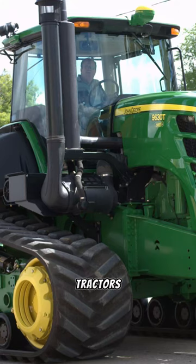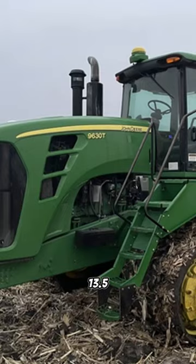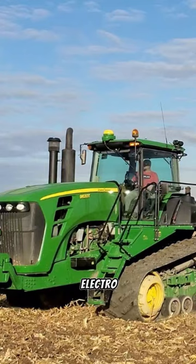Day 42 of 100 Days of 100 Tractors unveils the John Deere 9630T. This crawler tractor, born in Waterloo, Iowa, boasts a formidable 530 horsepower from its 13.5-liter 6-cylinder diesel engine. With an 18-speed full power shift transmission and electro-hydraulic power steering, it's a force in the fields.